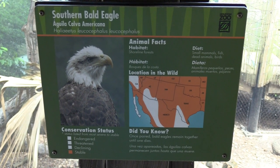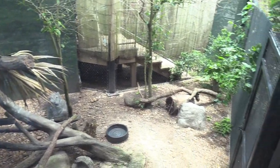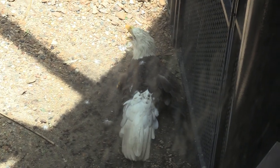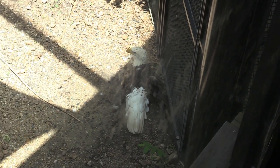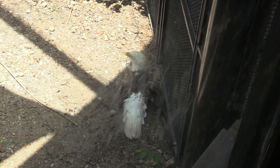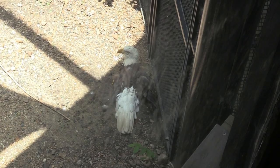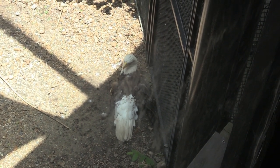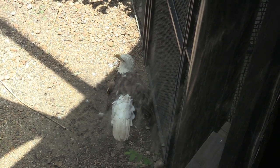We've got a bald eagle. I was looking around for him, and I just happened to look down — that's where he's at. He's just chilling. Usually bald eagles in zoos are here because they've got injuries. This one looks like it's missing a left wing. A magnificent bird.